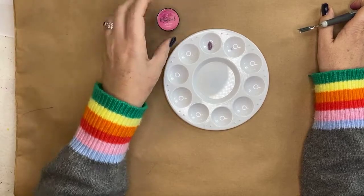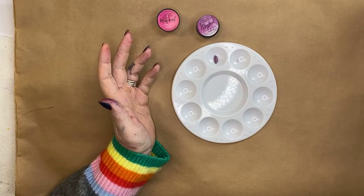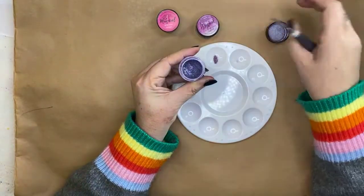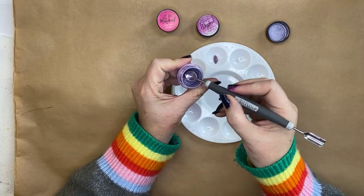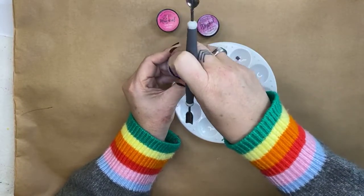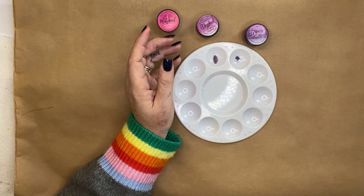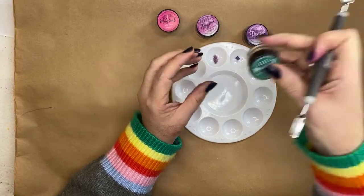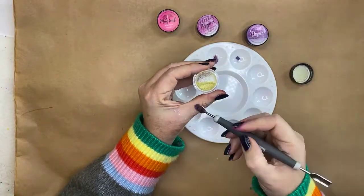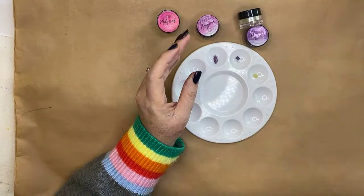I'm going to put a couple of colors in my palette that I can activate and paint with. I've got here some High Maintenance Magenta and Prima Donna Purple. A small amount goes a really really long way because it is a high pigment powder. I'm also grabbing Outer Space Aqua and putting a little bit in there.